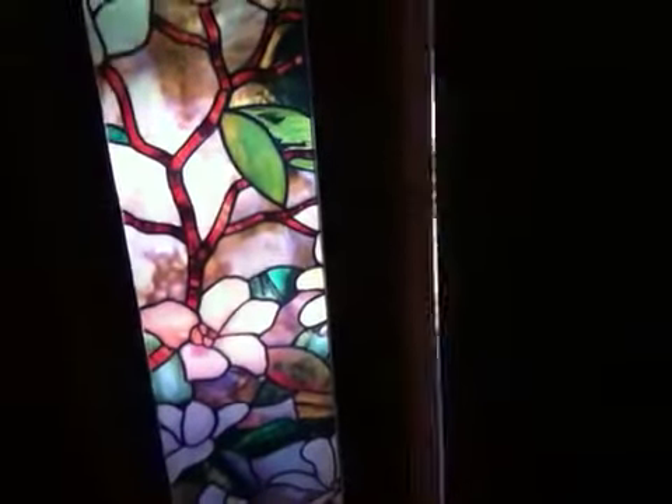Hi everybody, happy Thursday. If it's dark in here, it's part of the video, so don't worry. I have the blinds closed. There's a plastic film — stained glass looking plastic film — we've had on the door for a few years to help with privacy.